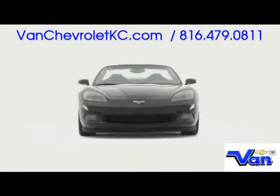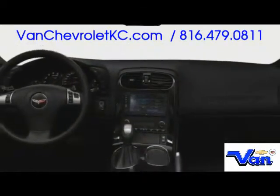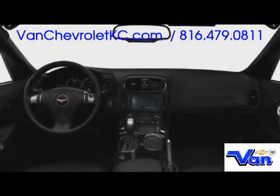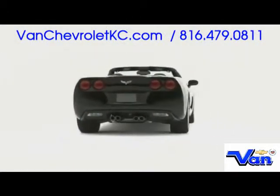Top-down exhilaration occurs inside the 2009 Chevrolet Corvette Convertible, an iconic two-passenger sports car combining V8 power and refinement with world-class driving dynamics.